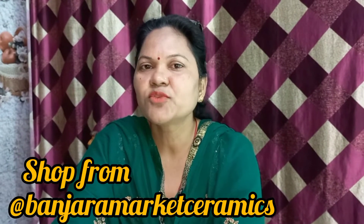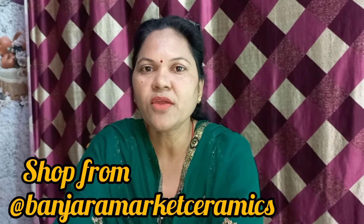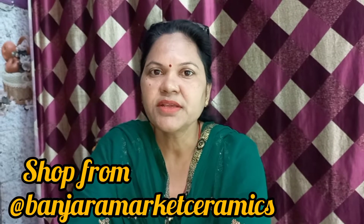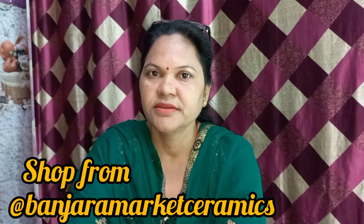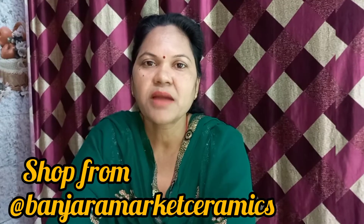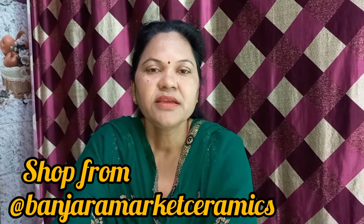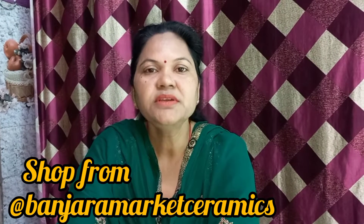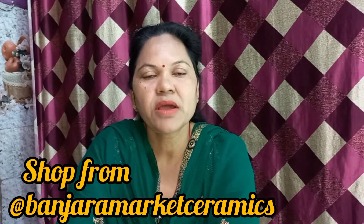Today I will show you the items. If you want to buy any items, you can order online. I will show you all the items. You can buy any items on Instagram and get them all. You can send messages and order whatever you want online.